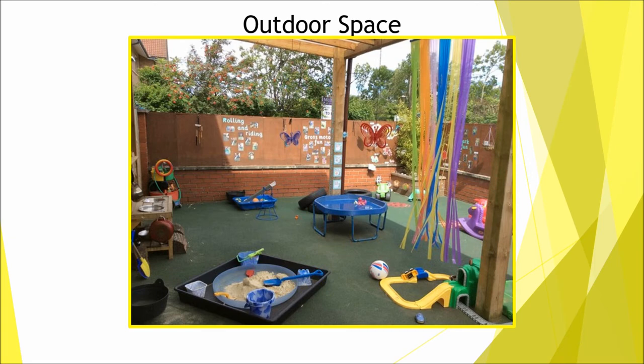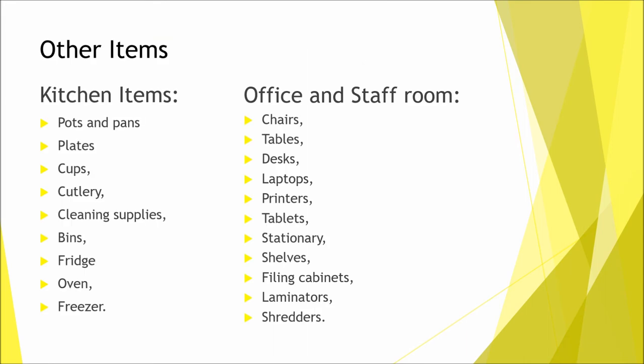All of this gives you an idea of some items you will need for your nursery — as you grow you will naturally add more things. Other items you'll need for your office, staff room and kitchen include kitchen supplies like pots and pans, plates, cutlery, cleaning supplies, bins, fridges, ovens and freezers; and office and staff room supplies like chairs, tables, desks, laptops, printers, tablets, stationery, shelves, filing cabinets, laminators and shredders.